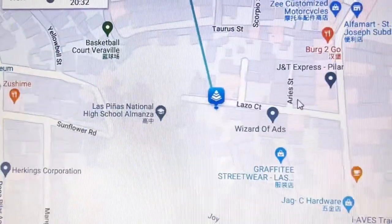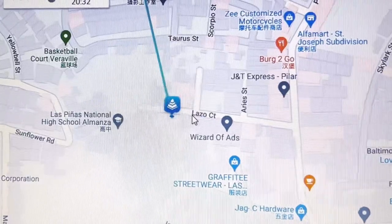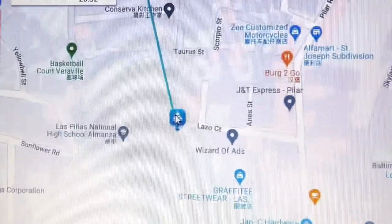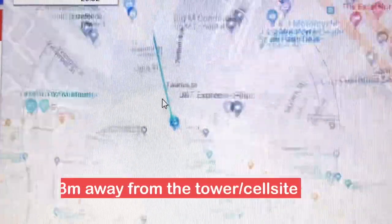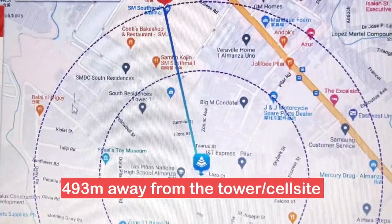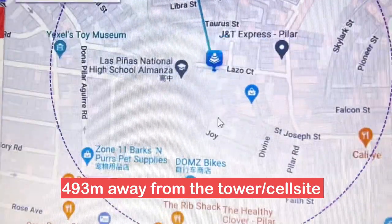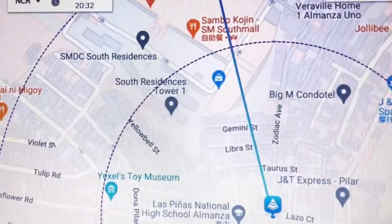Ito yung location kung saan nakakasagap ng 5G connection. Ito, nakalagay dito, covered siya ng 5G connection — 493 meters ang distance. So ito yung SM South Mall, at pasok siya doon sa 5G connection natin.